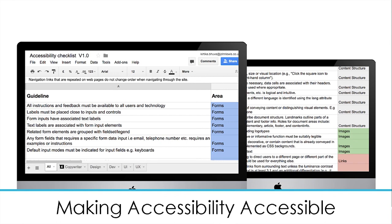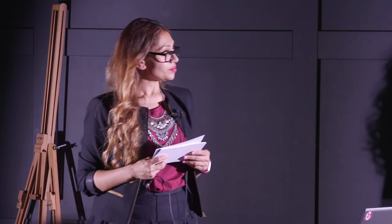So I created an in-house accessibility guideline checklist which would help copywriters, designers, developers, UI designers, and UX. I divided the content up into specialist disciplines, and also into areas such as forms, images, and links. I made this shareable — I made sure everyone had access to it and that they could own it. If there were any questions or challenges around it, they could challenge that. I didn't want it to be something that was just for me.